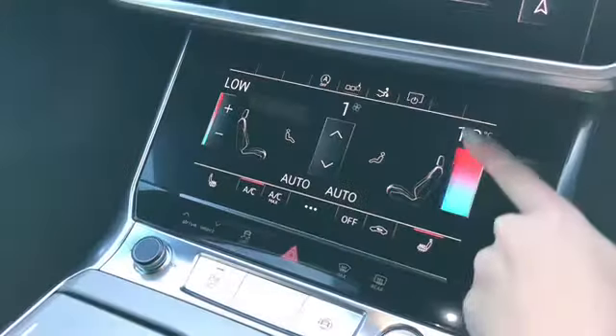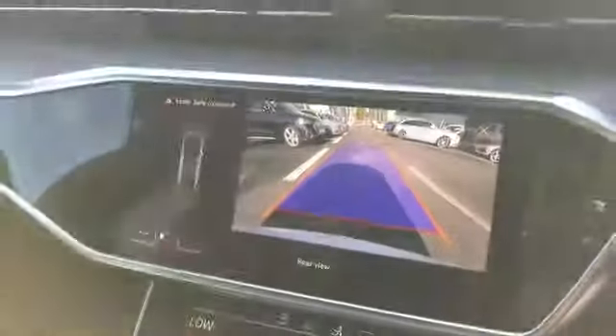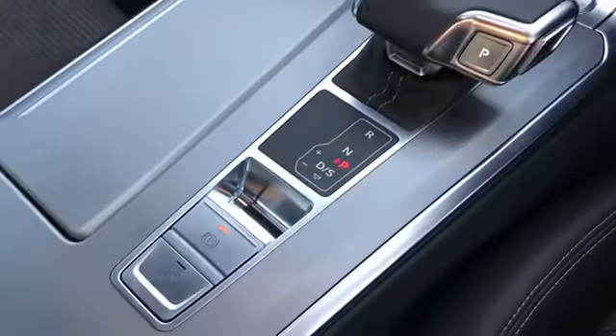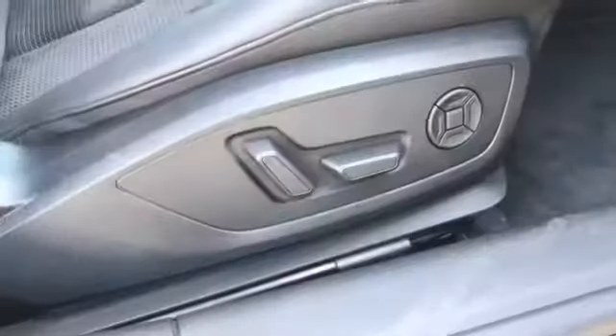This car also comes with the deluxe 2-zone electronic climate control with heated front seats as well as a rear view camera. The S-Tronic gearbox with electro-mechanical parking brake. The Audi phone box with wireless charging. And the front seats with the S-embossed logo which are also electrically adjustable.